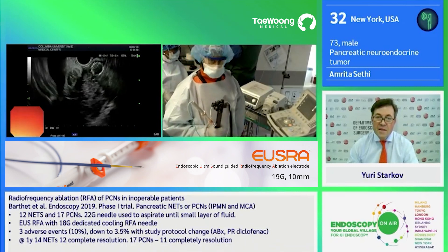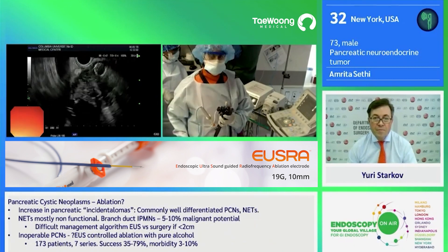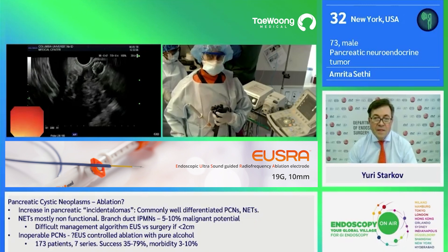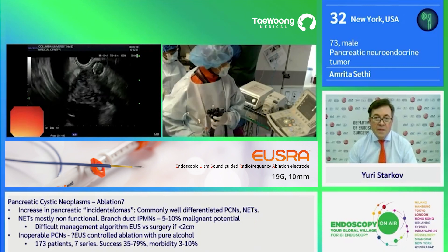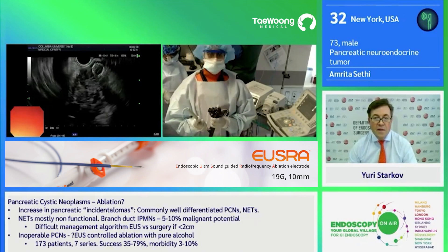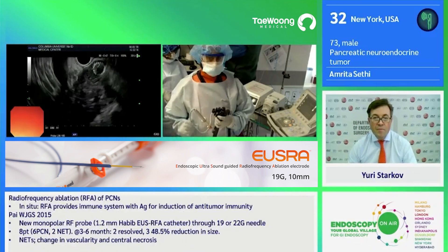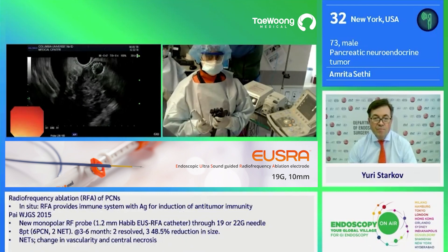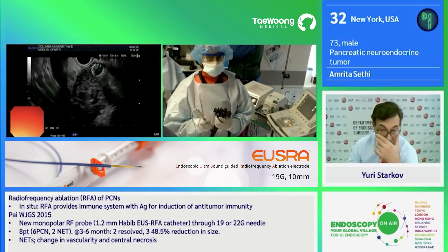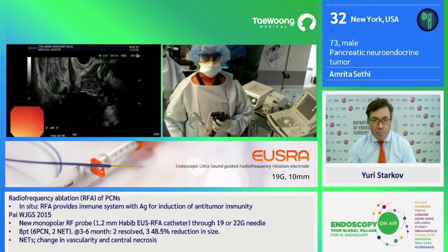Therefore we are going to choose a 10 millimeter probe. The size of the probe determines the amount of energy that we will use and the timing of the actual treatment. So here on the generator is where we have our settings. We are on a continuous mode and with a 10 millimeter probe, we will do 30 watts of energy for 20 seconds. We also have an impedance monitor. We are trying to achieve an impedance of 800 ohms. If we do not reach this, it might suggest that there is a degree of heat sink.